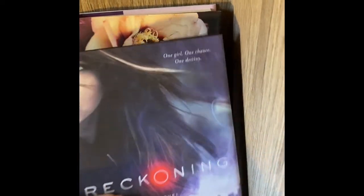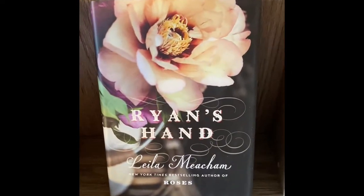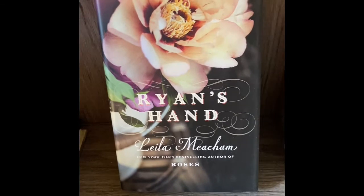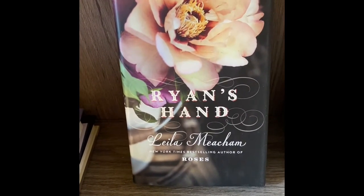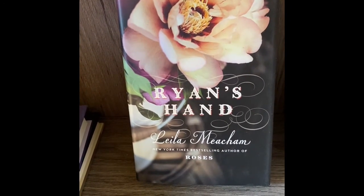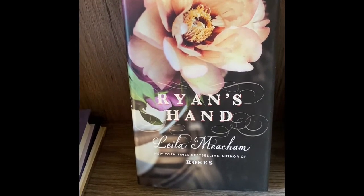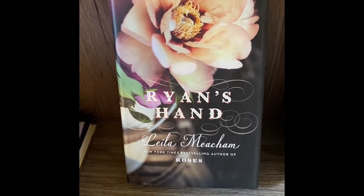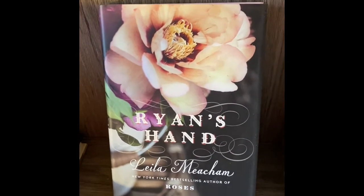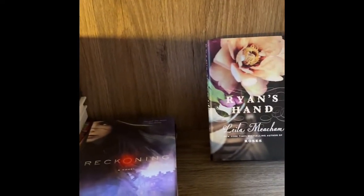Last one — Ryan's Hand. I got this from Dollar Tree for a dollar. I saw this on another site where it was between eight and twelve dollars, so when I saw that I was like 'oh, I have that book — I got it from Dollar Tree for a dollar!' So that concludes TBR Bookshelf number three, and the next one will be coming up soon. Thanks guys!